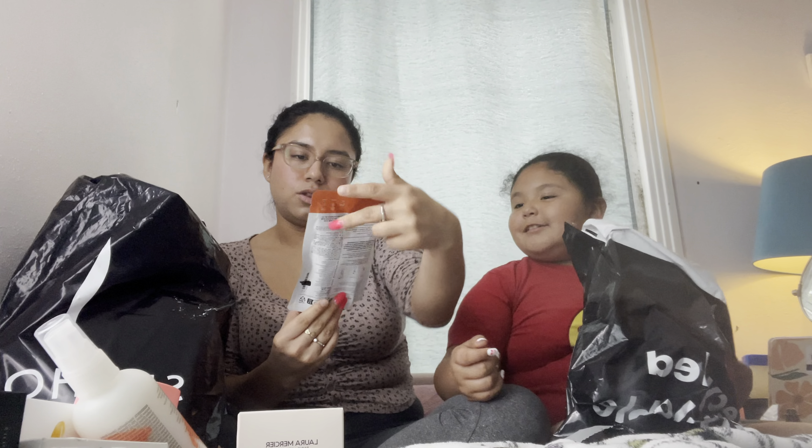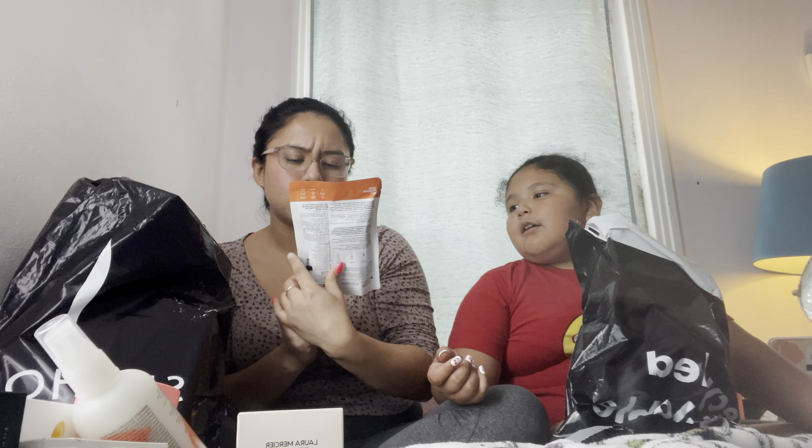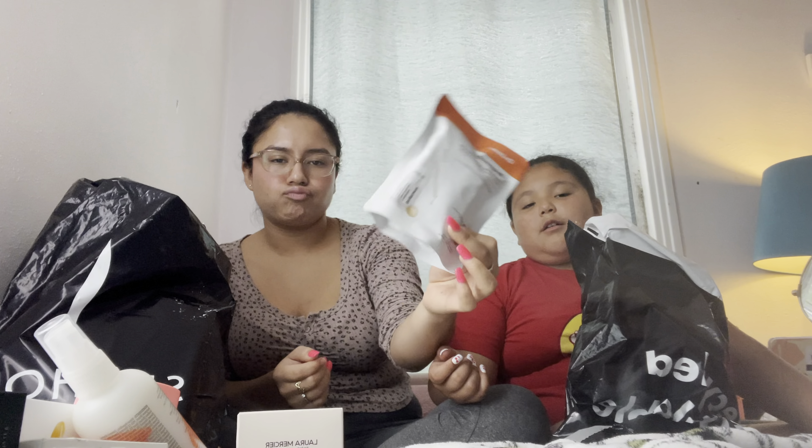I think we reviewed this one. I got the Drunk Elephant — the barrier cream. Just show it to them, they already know what it is. This is the Bumble and Bumble BB Hairdresser Invisible Oil Primer — this is good.